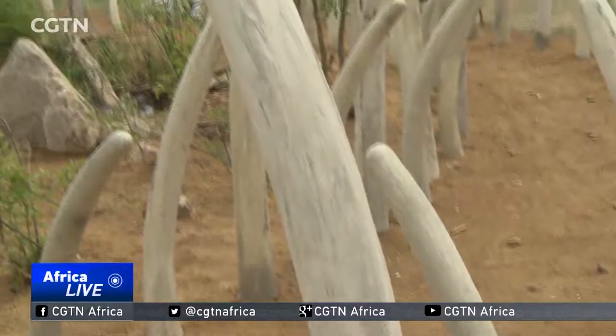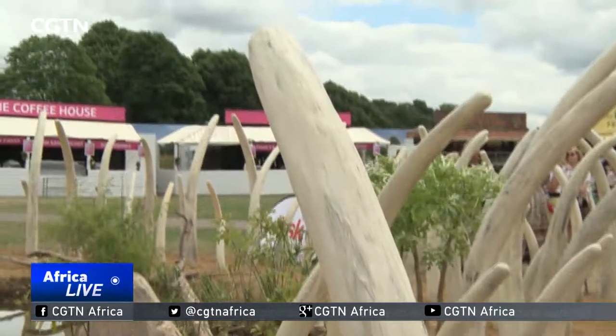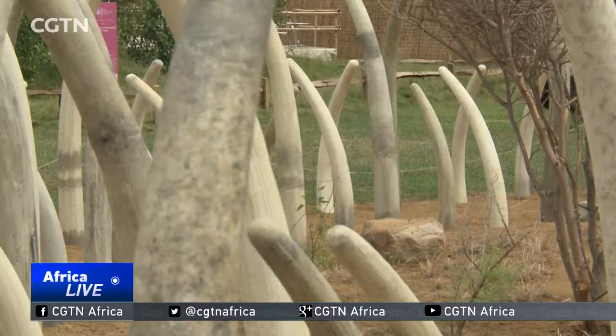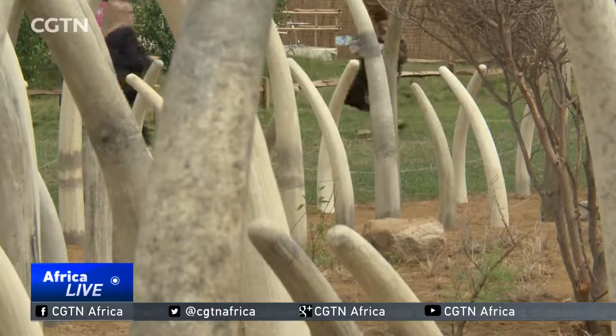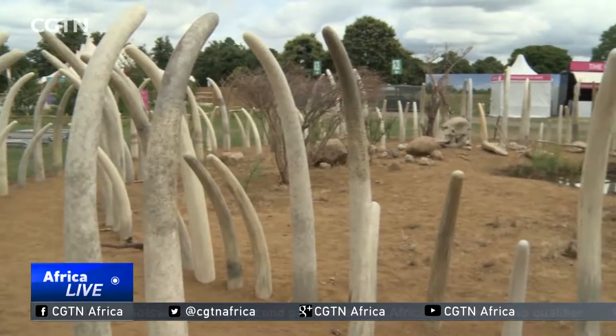For the charity behind this garden, it's part of a wider effort to force the closure of a legal loophole in Britain that still permits the trade in antiques containing ivory. I think a lot of people would be surprised to hear that there is still a limited ivory trade here in this country. In fact, the UK is Europe's largest exporter of ivory, believe it or not.